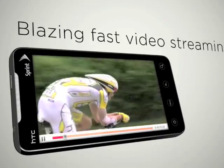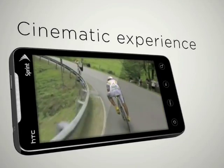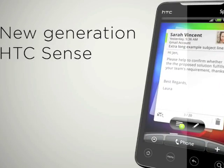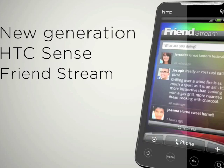A 1GHz Snapdragon CPU inside, the Evo 4G has an 8MP camera, 720p video recording, a kickstand, a 4.3-inch display, and amazingly HDMI output so you can plug it in as a video source into a TV, for example. The other usual top-end specs include WiMAX, half a gigabyte of RAM, and a 1500mAh battery.